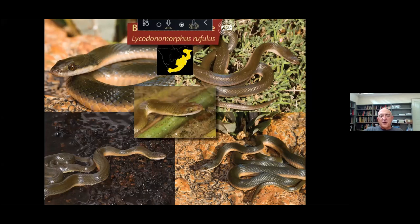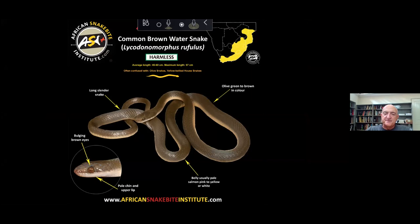Another snake often found in gardens, especially near streams or vleis, is the brown water snake — a harmless snake active at night that feeds on fish and frogs. They quite often have a salmon-pink belly. Otherwise it's a rather nondescript snake, ranging from nearly black to medium to dark brown. Key features include bulging brown eyes and an upper lip that is usually a light color, the same as the belly.